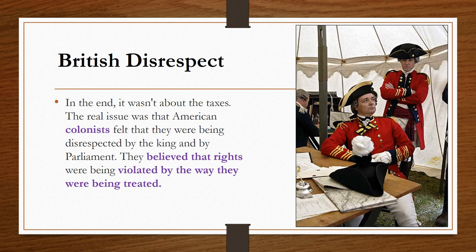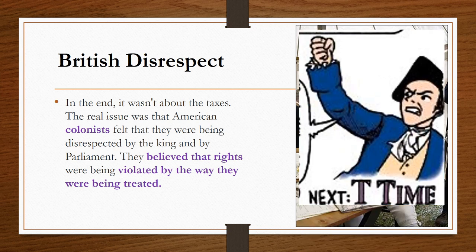In the end, it wasn't about the taxes. The real issue was that American colonists felt they were being disrespected by the king and by Parliament. The colonists believed that their rights were being violated by the way they were being treated.